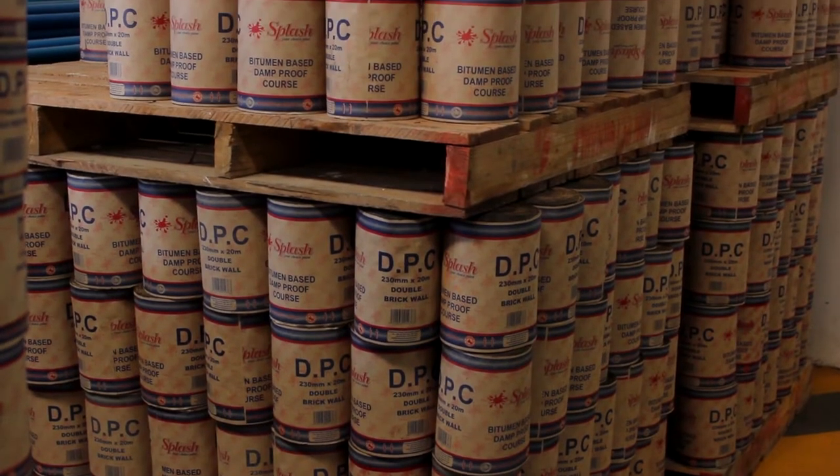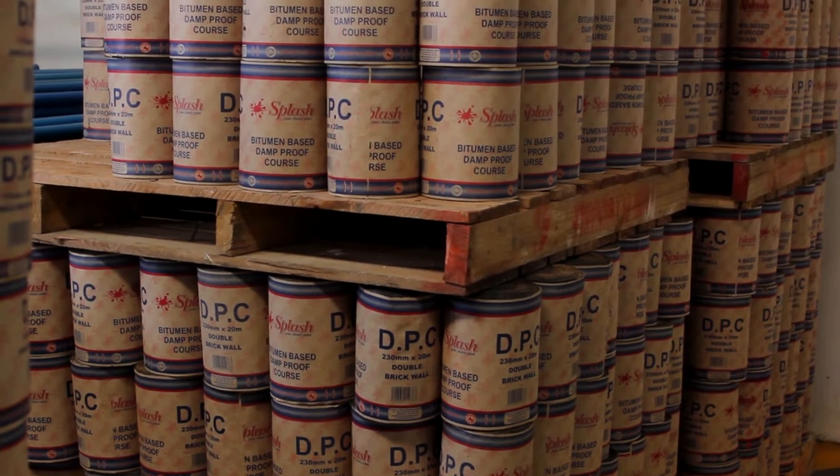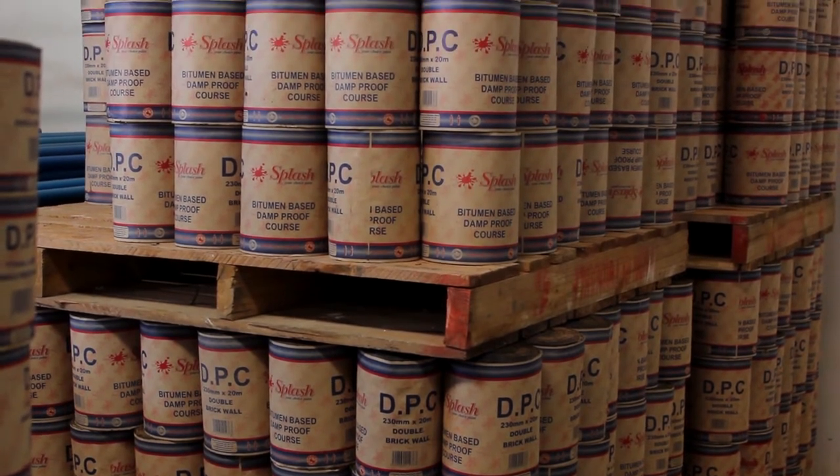We also have a bitumen plant based in Marondera. We are producing DPC, and in the near future we hope to grow the DPC plant into a fully tar manufacturing plant, which will see us making tar for the roads.